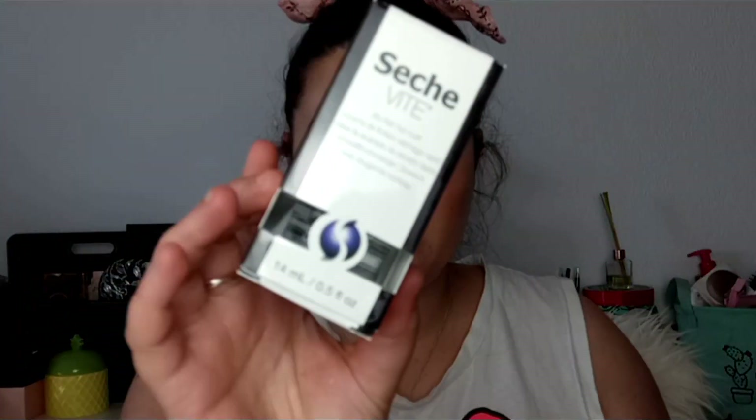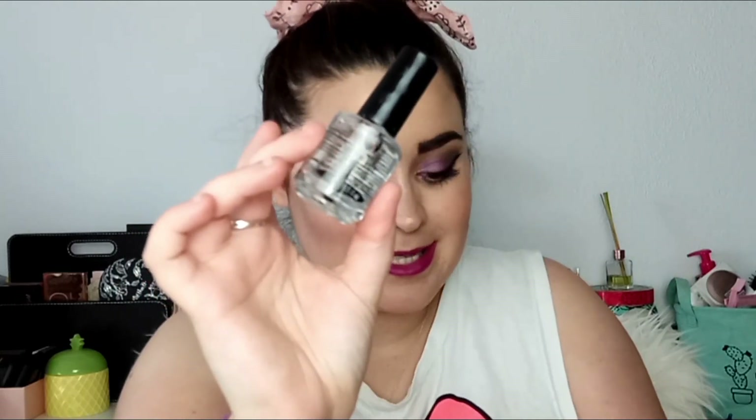Lo siguiente que vemos es de la marca Seche, es un top coat de secado rápido. Su precio es de 7,90 euros y contiene 14 mililitros, que es su tamaño original. Ya sabéis que yo no me pinto las uñas, yo me las muerdo y las tengo muy chiquititas. Pero siempre que me regalan o compro pintauñas, es para los pies o se los regalo a mi madre, porque ella sí que tiene las uñas preciosas y largas. Esto se lo daré a ella, la veré en agosto.